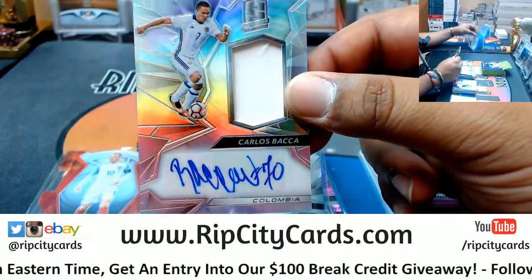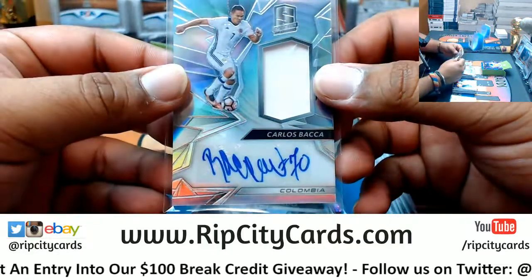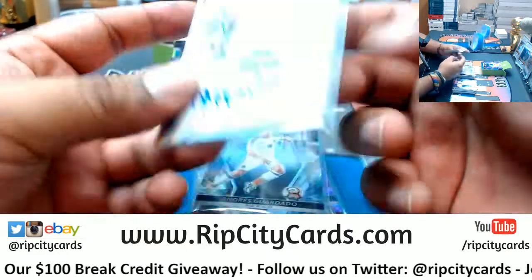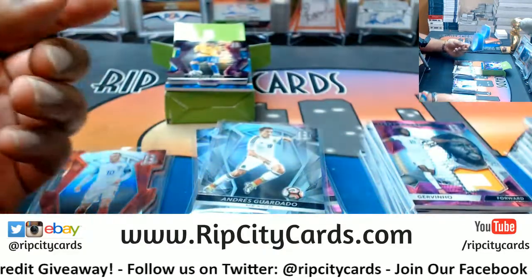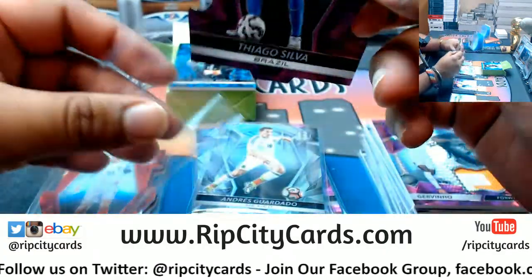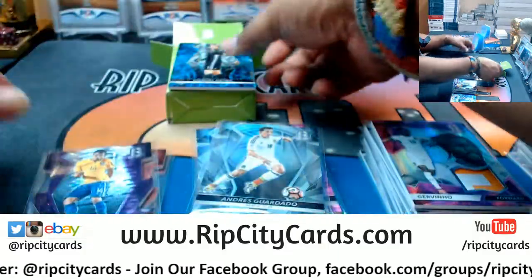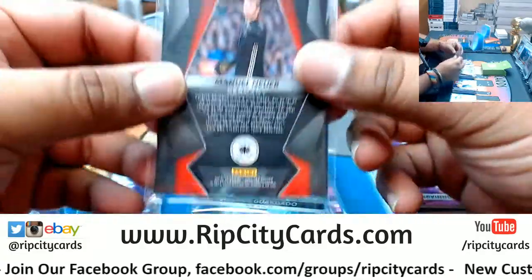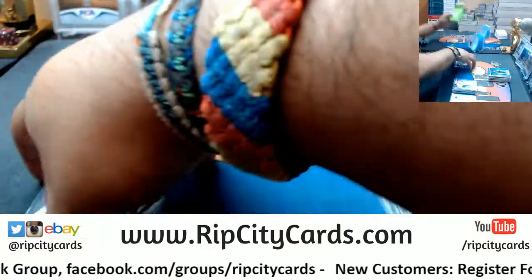For Brazil, Marcelo - the patch auto, very nice, number two of 50. He should have got more playing time for the Colombian national team - guys, he's a baller - Carlos Bacca patch auto for Colombia, number two of 149, needs a little work on that auto though. Thiago Silva for Brazil, die cut, number two of 35. And finally Manuel Neuer for Germany, that is number two of 75.